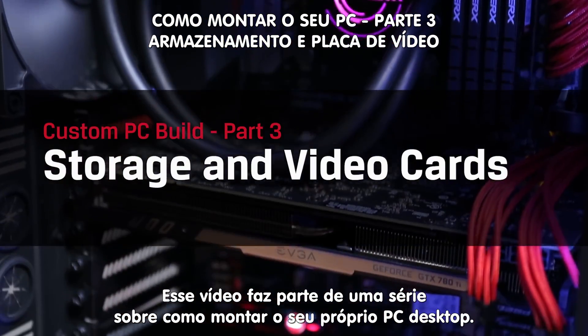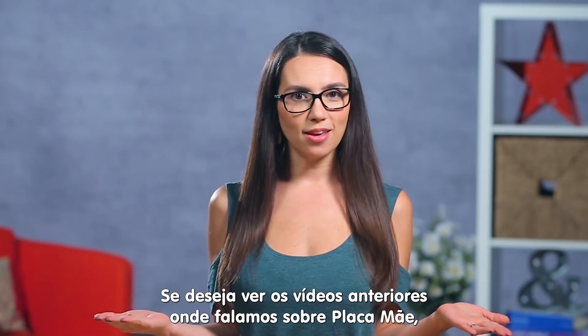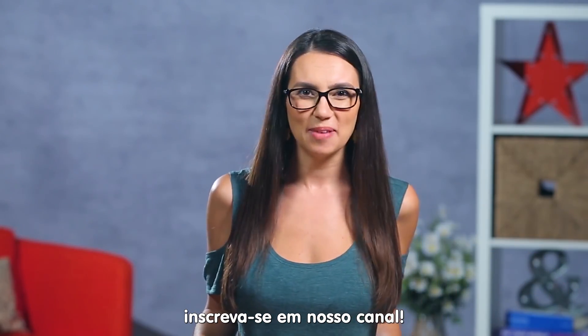This is part of our quest to equip you with all the know-how you need to build your own PC. If you want to check out our other videos covering things like motherboards, CPUs, cooling options and RAM, be sure to subscribe so you don't miss a beat.